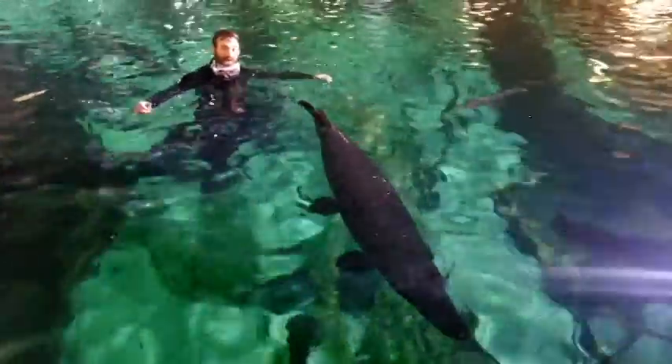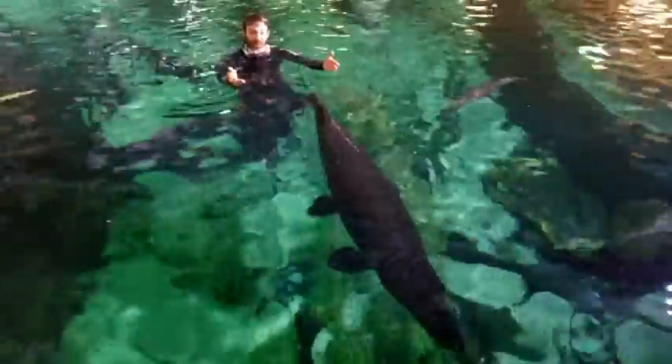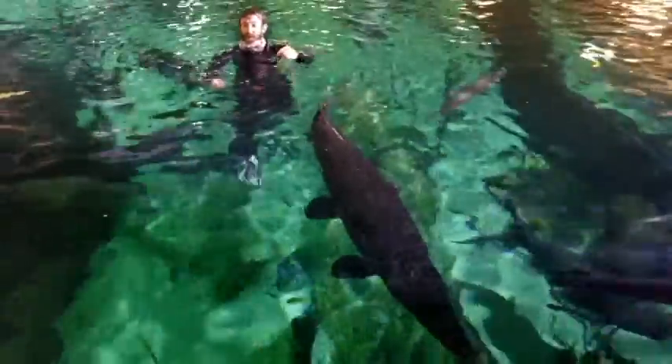Hey guys, welcome to Sea Life Mall of America. My name's Ryan, and today we're going to be talking about one of my favorite animals, the gar. So come dive with me for the letter G.